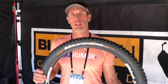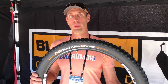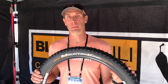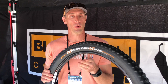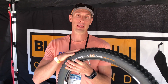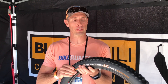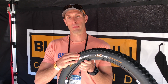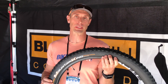Next up is Continental. They're not launching a new tire here at Interbike, but they are announcing that the 2.6 of the new Mountain King, which launched at Sea Otter, is now shipping and started hitting shelves a few weeks ago. The Mountain King got a total tread redesign, and many of their other tires got a complete rebuild — they're now using a Cordura breaker on the sides to increase cut protection.